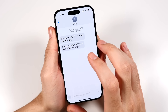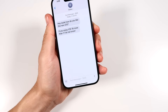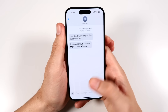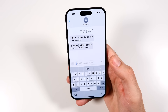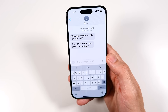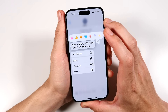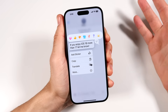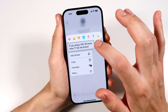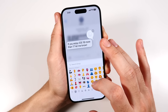A huge upgrade to iOS 18 comes in Messages. First, we now have RCS, which allows you to message Android devices with improved features like seeing when they're typing. It's going to improve the overall experience later this year. Apple also smartly went ahead and improved their Tapback feature — you can now use any emoji you want as a tapback reaction.